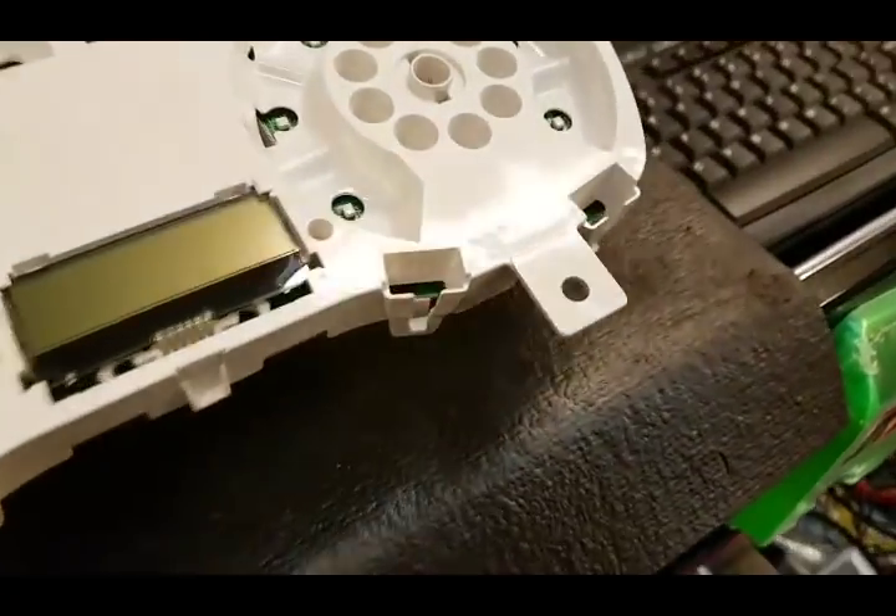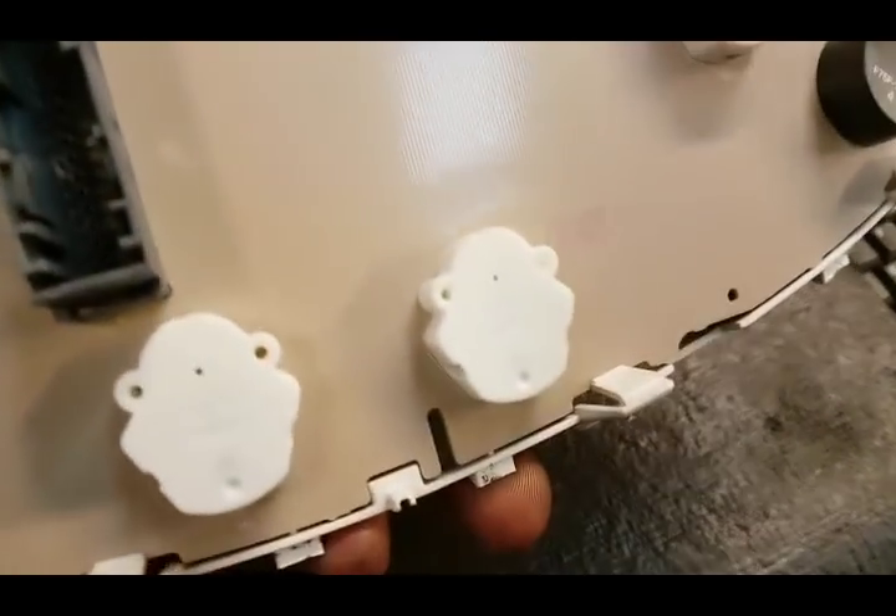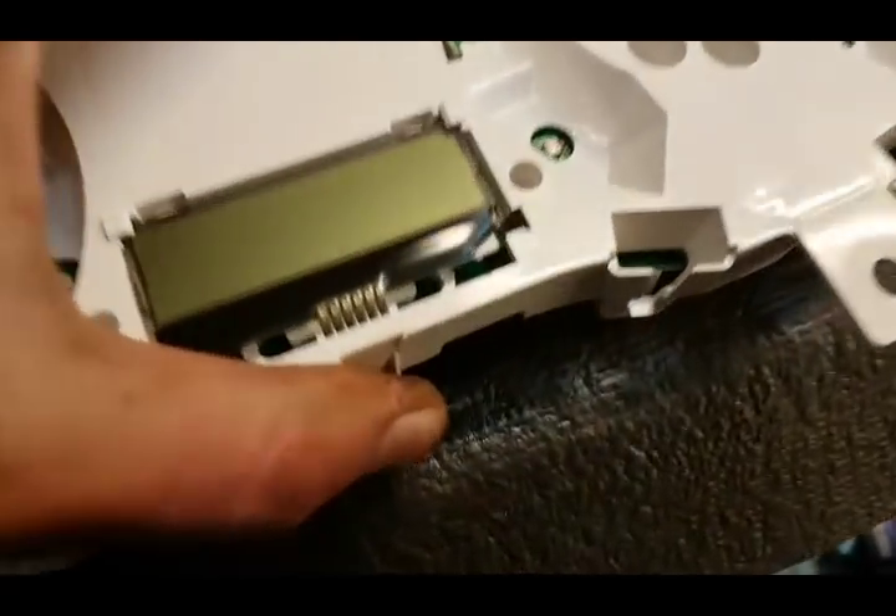That bit's out the way. The front bit is there. You've got the LCD — there are different types of fitting for the LCDs. We'll flip it over, have a look at the back.